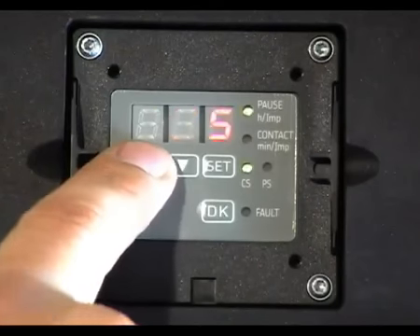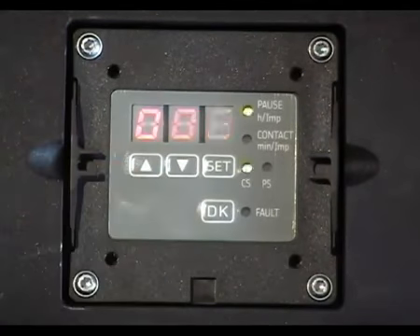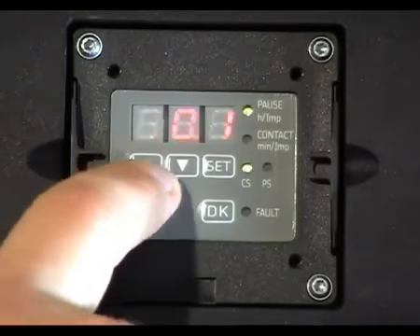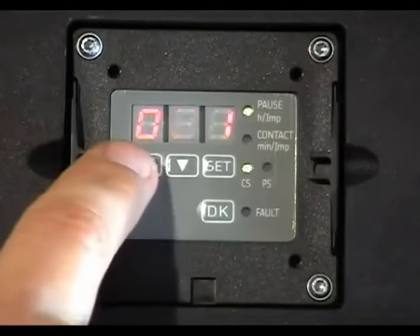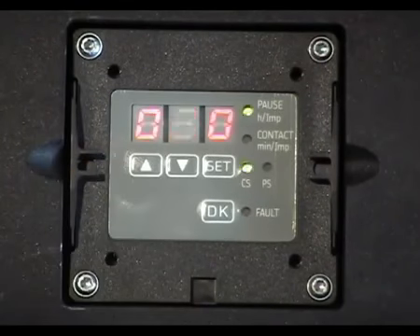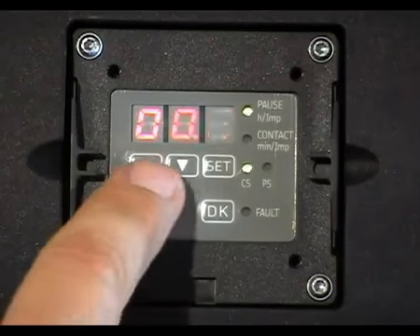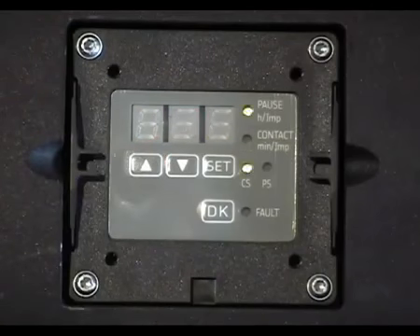Press again and OH is displayed, corresponding to the unit's total operating time in hours. Press and 000 plus 00.1 hours is the total operating time. Press again and FH is displayed, corresponding to the unit's total fault time in hours. Press and 000 plus 00.0 hours is the total fault time. Press again briefly and the display is turned off.